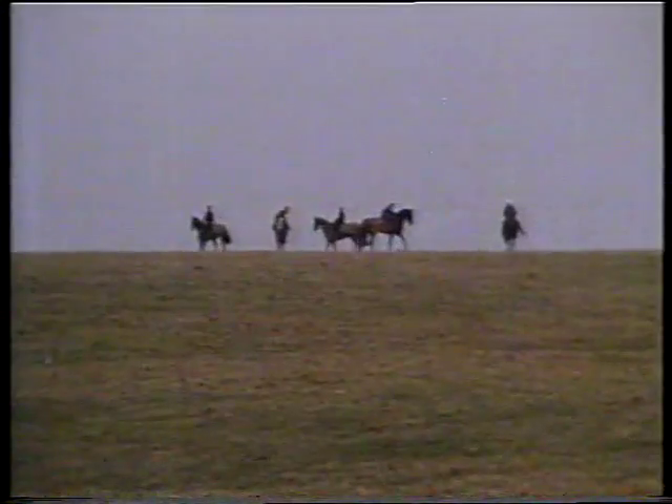Beautiful rolling plains of the Curragh, County Kildare, known as the hub of Irish racing, with over 2,000 horses in training there.